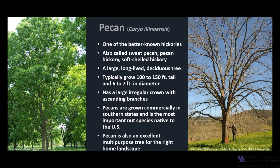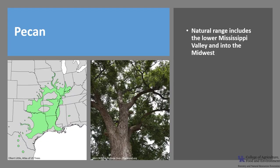Pecan is also an excellent multipurpose tree for the right home landscape since it provides a delicious source of edible nuts for both humans and wildlife. Pecan's natural range is in the lower Mississippi Valley and extends west into eastern Kansas and central Texas and south into northern Mexico. It is only found in the far western part of Kentucky.